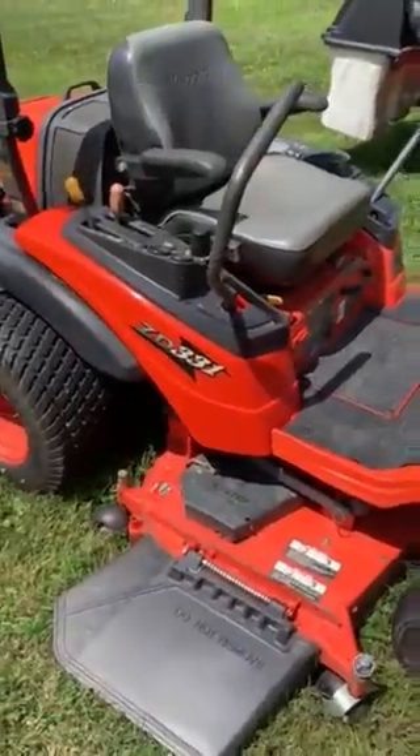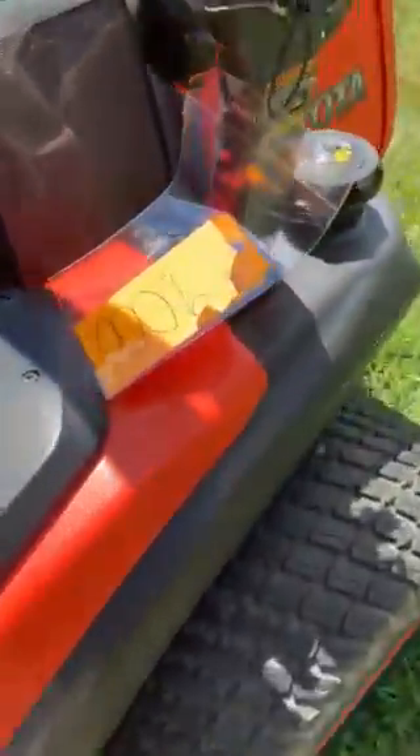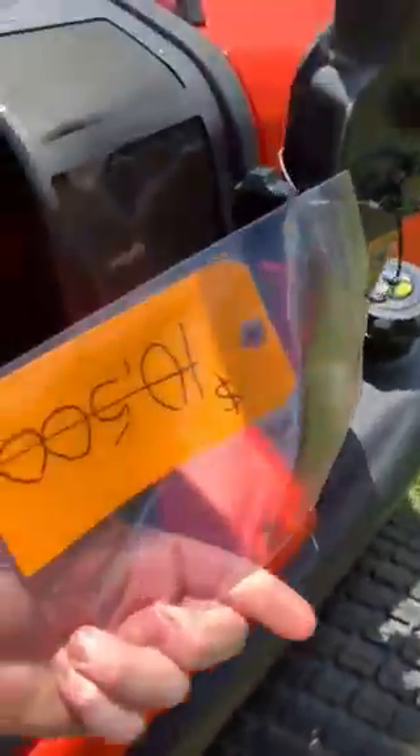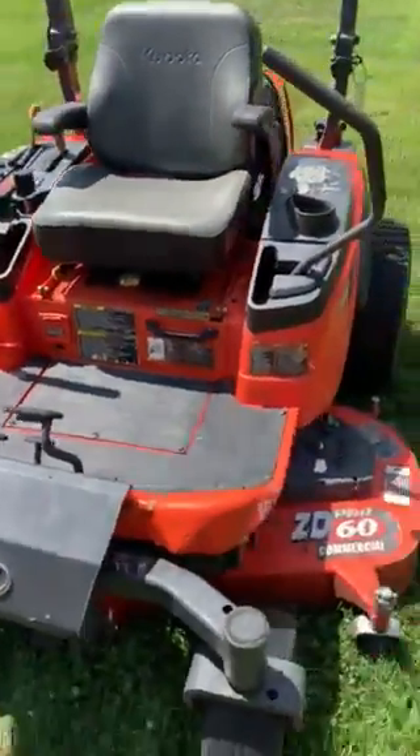We got ourselves a ZD331 here. It's 31 horsepower Kubota diesel with a 60-inch deck. We're asking $9,000 for this thing — it was $10,500, now $9,000. It's only got a little over 1,000 hours on it. It's in real good shape, so that's the start of it there.